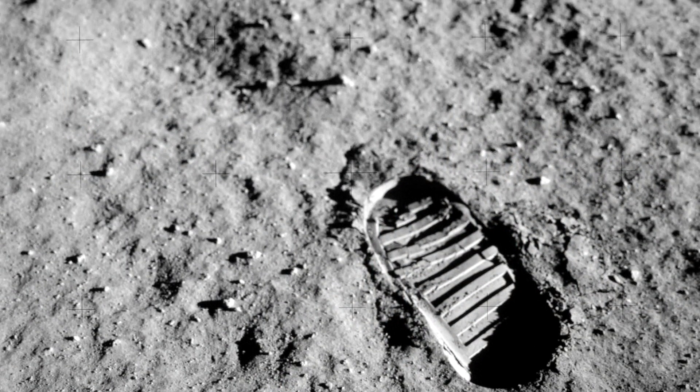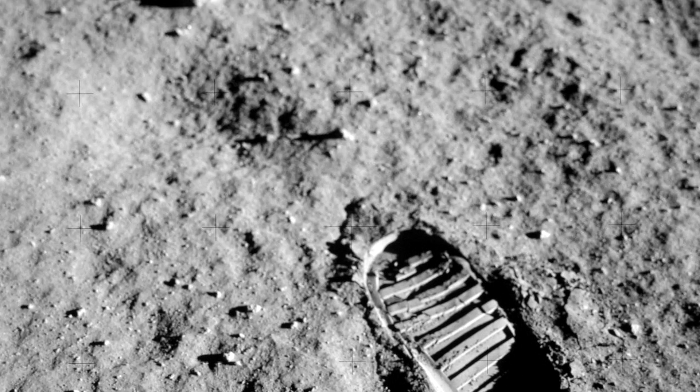Hasselblad's 70mm format continued to be used after Apollo through Skylab and well into the shuttle era. But rewinding a bit, it was towards the end of the Apollo program that NASA began introducing the smaller 35mm Nikon SLR cameras. Nikon began working directly with NASA at this time, making customized versions of their cameras to NASA standards, and their cameras actually continue to fly in space today.